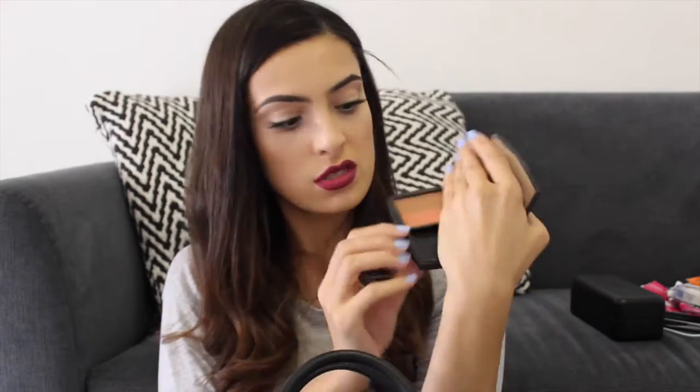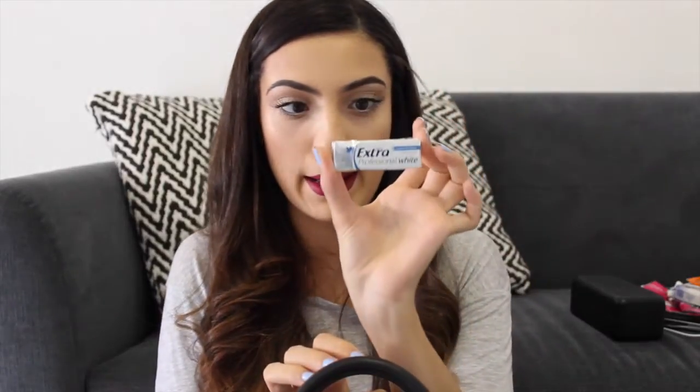I have another hair tie. This is the Smooch Bronzer in the shade Glowing — so it's like a duo, it's got a bronzer and a blush. I have an empty tissue packet. I have a nail clipper. I have another hair tie. I have a packet of Extra Professional White gum.